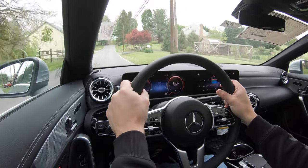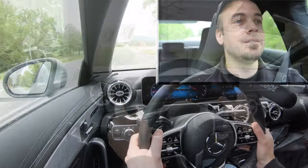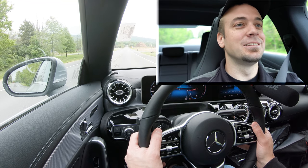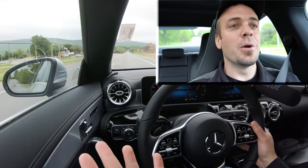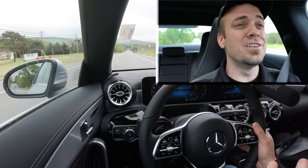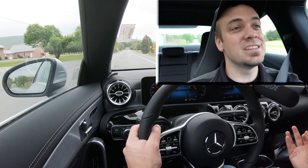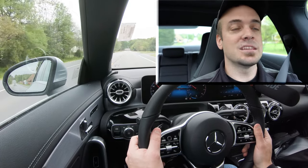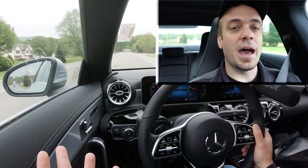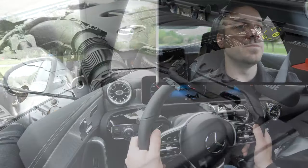Now let's find a straightaway and do a quick acceleration test. With turbocharged engines there's often turbo lag, but there is none here — that is wonderful. Instant acceleration, instant power to the ground with no slippage thanks to the 4MATIC all-wheel drive system. Absolutely no issues merging onto the highway, and for those wondering whether the 250 has enough power — yes, it definitely is enough, both for merging and for having some fun.